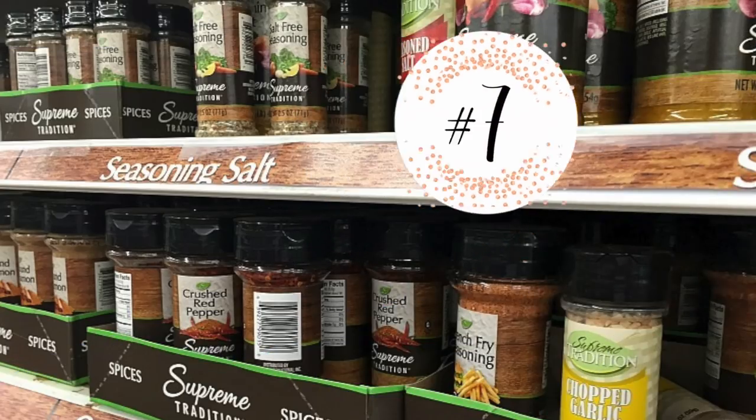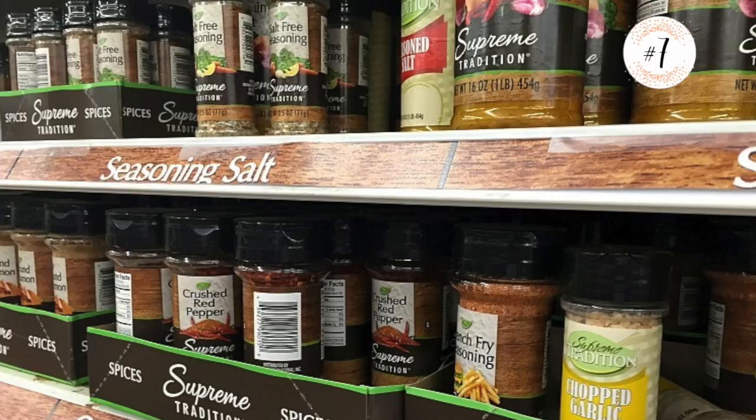Number seven is spices. If you are trying to stay away from table salt, they have things like the pink Himalayan salt at the Dollar Tree. They have pepper and all of the seasonings that you can think of. These are big bottles of spices that you can use to bring any dish to life and stay further away from the actual table salt.